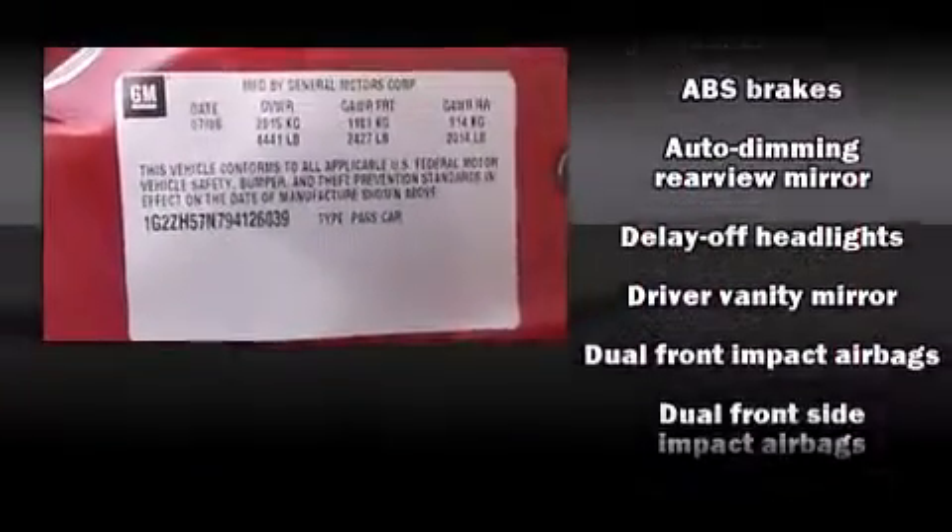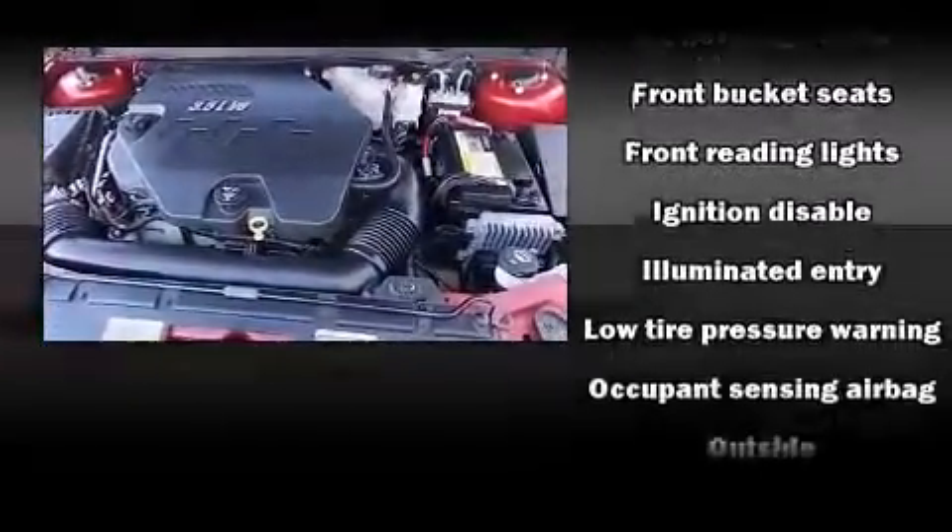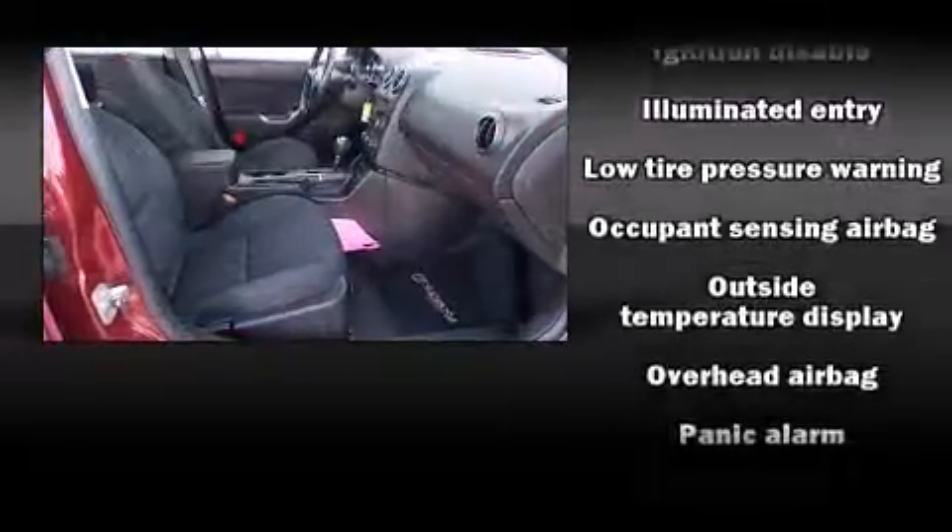You and your passengers will enjoy the stereo system, which includes a CD player with AM/FM radio, steering wheel mounted audio controls, and eight speakers, enhancing the audio experience throughout the interior.